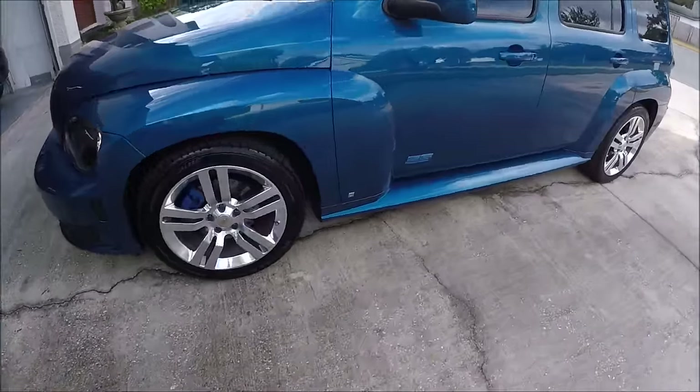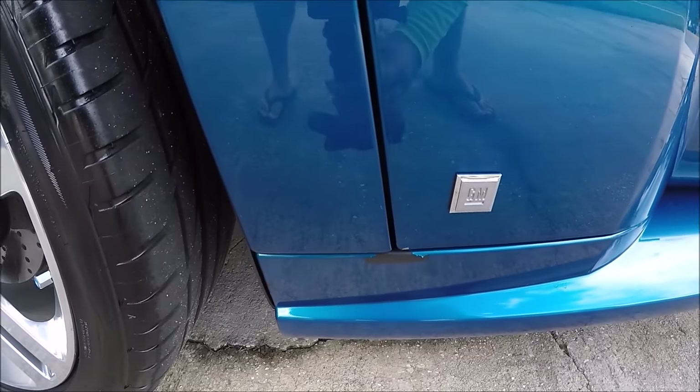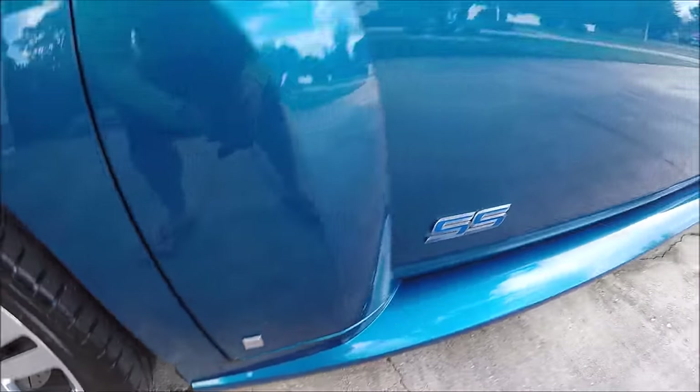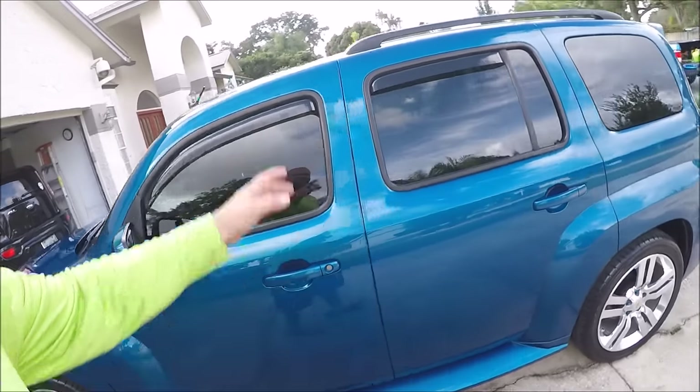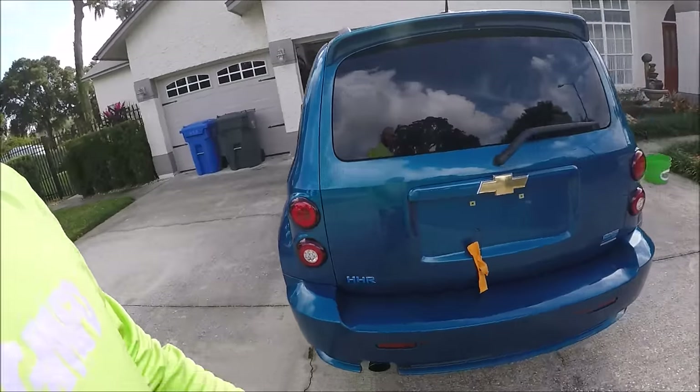The bumper's been repainted and he's got some areas I've got to touch up — like this area here, I'm going to cut that back a little bit and then just touch it up. It's got some scratches on the roof and stuff but I'll bring you back around and show you that.